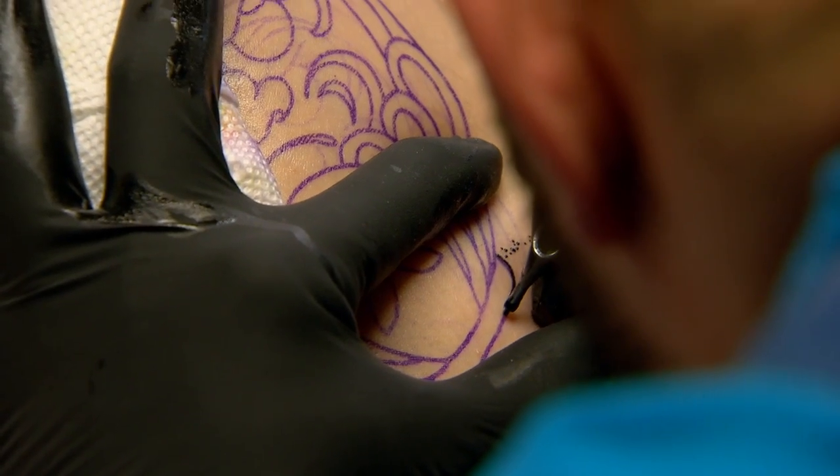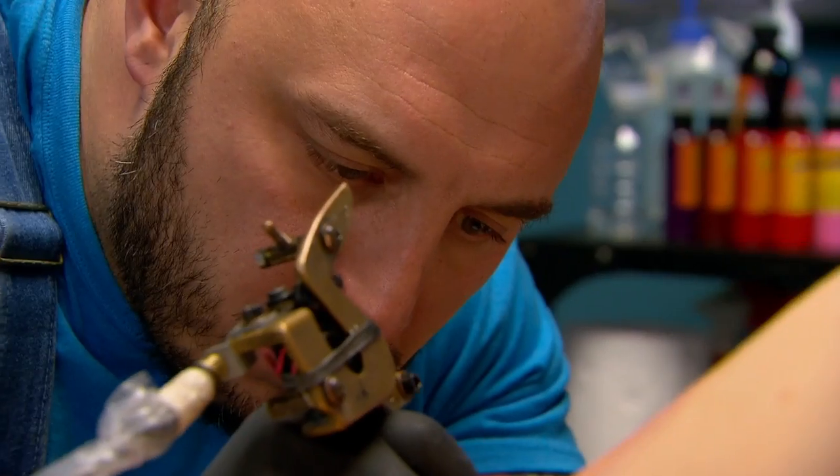I'm so focused right now. All I need to do is 90 more minutes — one more tattoo, and I'm in that finale.